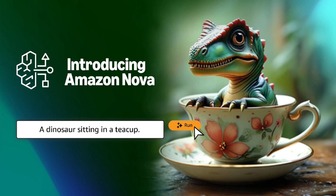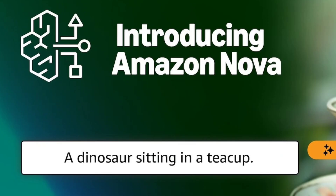What makes Nova special? Nova is Amazon's state-of-the-art AI platform designed to revolutionize the way we interact with technology. Unlike Alexa, which focuses on smart home integration, Nova is a generative AI designed for tasks like content creation, data analysis, and even customer service. It's Amazon's bold step into the AI race.